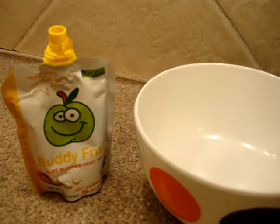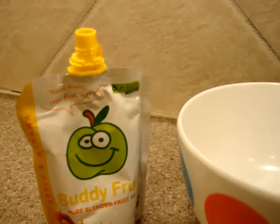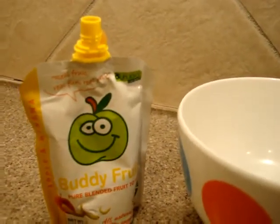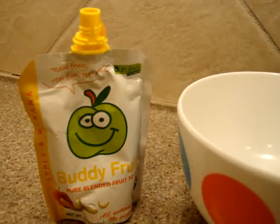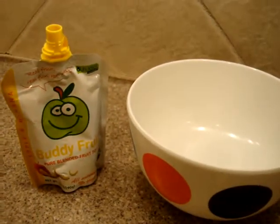A list of all of our product reviews will be in the description of this video, as well as a link to Buddy Fruits' website so you can check them out for yourself. If you have any questions, please don't hesitate to leave a comment underneath the video or on the blog post if you happen to be watching this on the blog post. Thanks for watching.